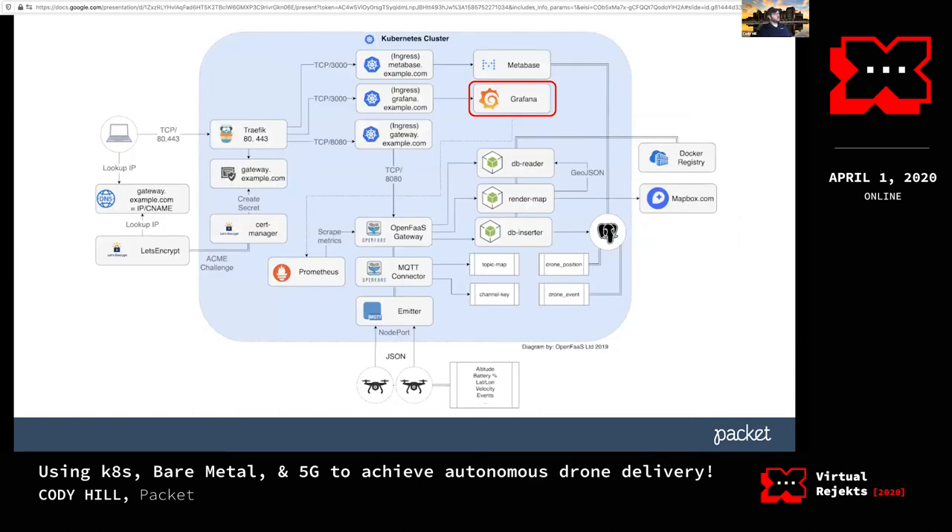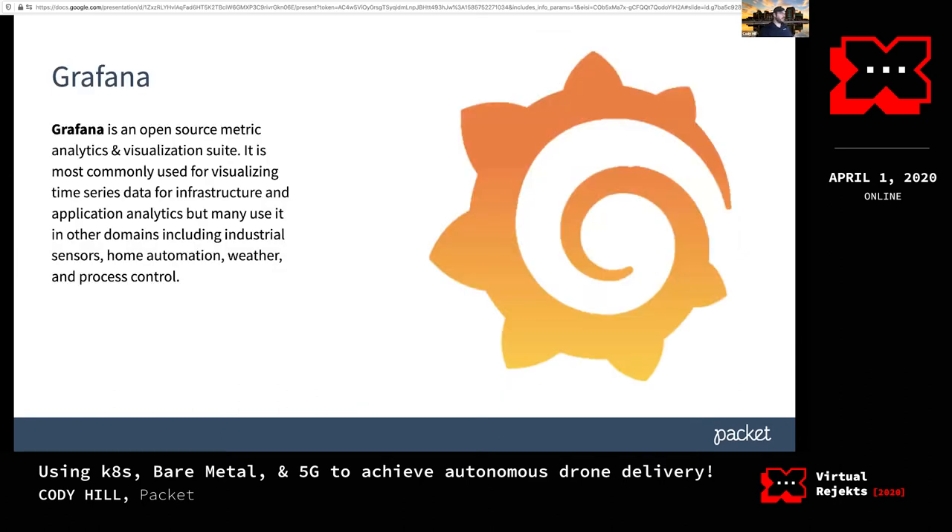We're able to visualize that data with Grafana — an open source visualization tool where you can build awesome charts and graphs. Grafana and Prometheus are like peanut butter and jelly; they work really well together. We have that deployed looking at the Prometheus data that OpenFaaS is inserting.